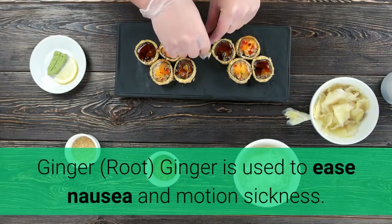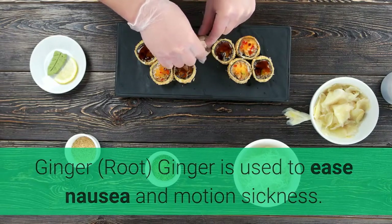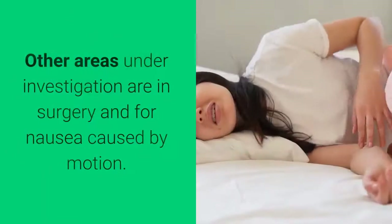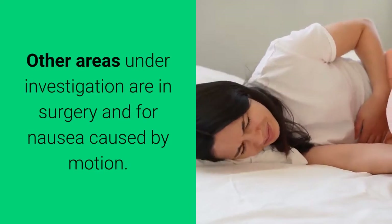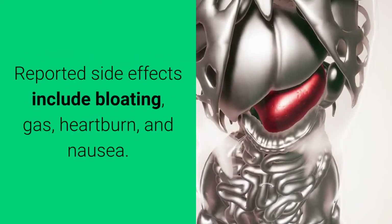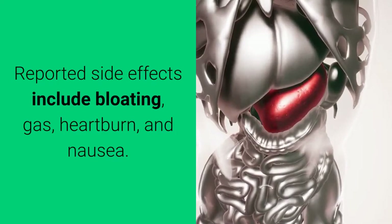Ginger — root. Ginger is used to ease nausea and motion sickness. Research suggests that ginger can relieve nausea caused by pregnancy or chemotherapy. Other areas under investigation include post-surgery nausea and nausea caused by motion. Reported side effects include bloating, gas, heartburn, and nausea.